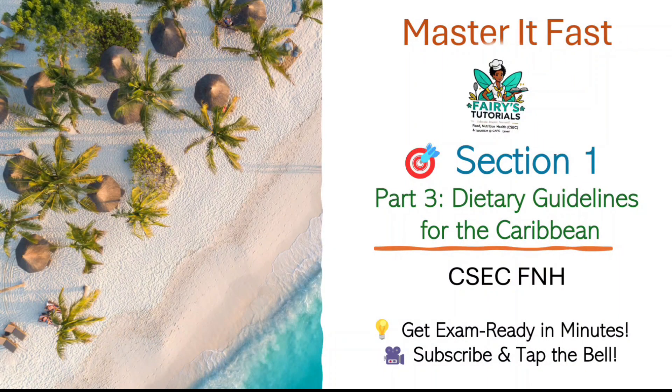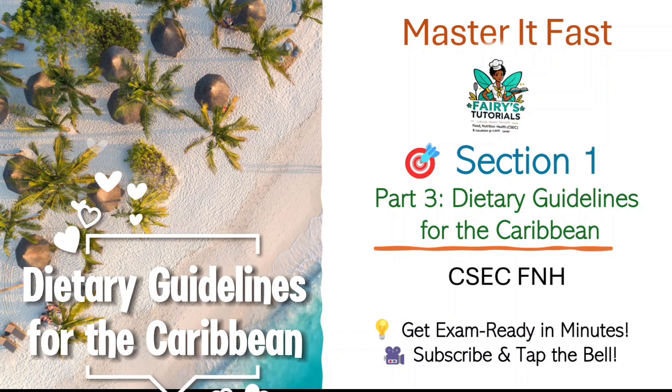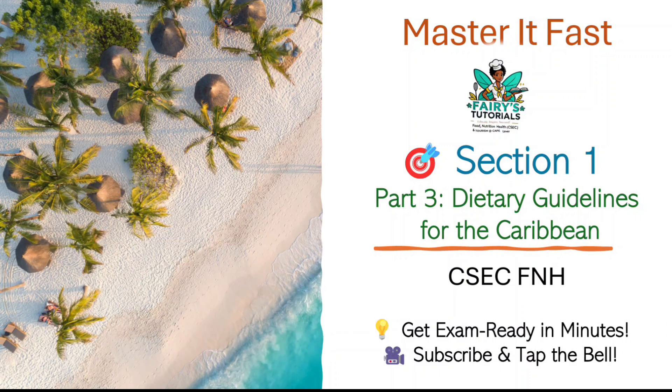Hey bright minds, welcome back to Ferris Tutorials and to another episode of Master It Fast — your ultimate crash course review series for food, nutrition, and health exams. We're looking at Part 3: Dietary Guidelines for the Caribbean.